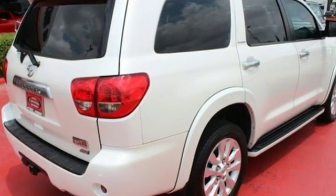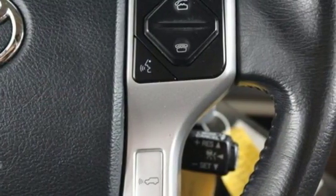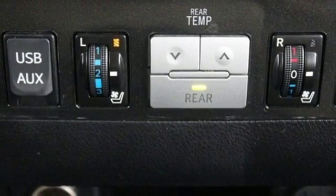Integrated navigation system with voice activation, power tilt-down heated mirrors, dual zone climate control, auto dimming rear view mirror, power tilting steering column.